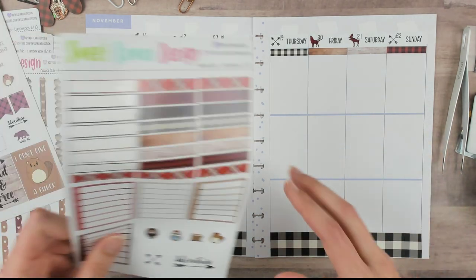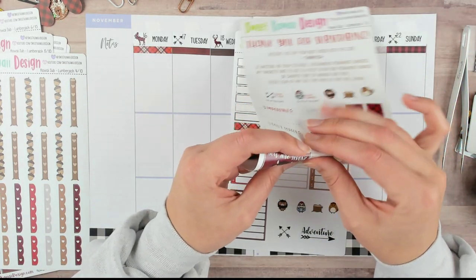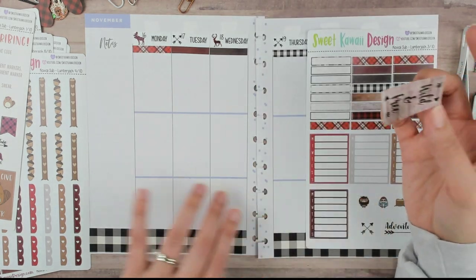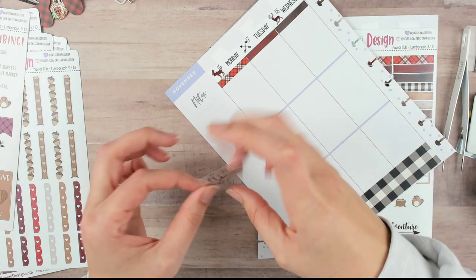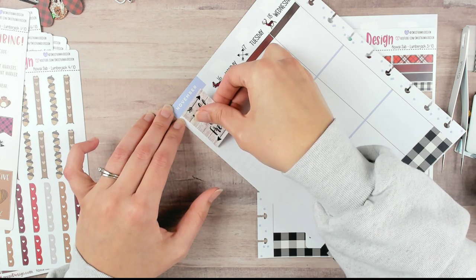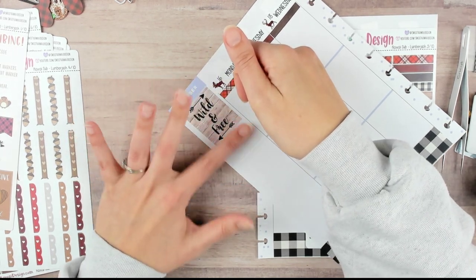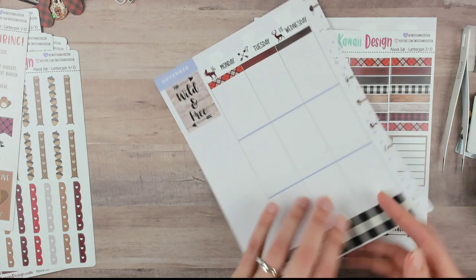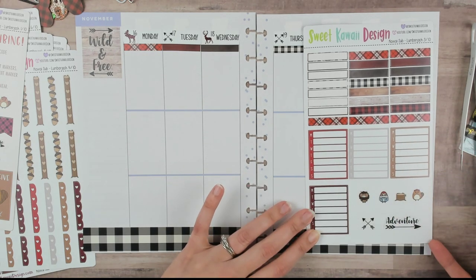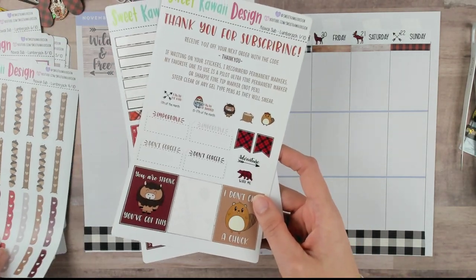Alright, so 'wild and free' is going to be our theme sticker — I'm going to go ahead and stick that down. I'm still trying to decide how I want my spread to look. I got a few comments already on yesterday's plan with me where I did a Sweet Kawaii inspired layout in my Erin Condren — I don't plan on doing that in this one necessarily, but I could do the whole weekend banner thing. That could be fun. Let's do the freestanding checklist.